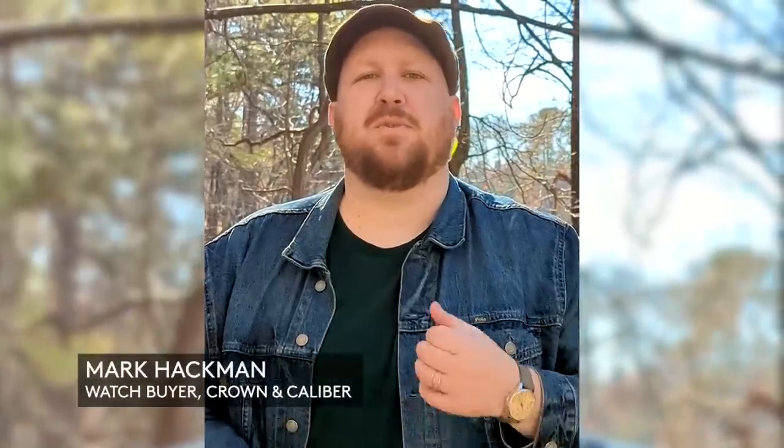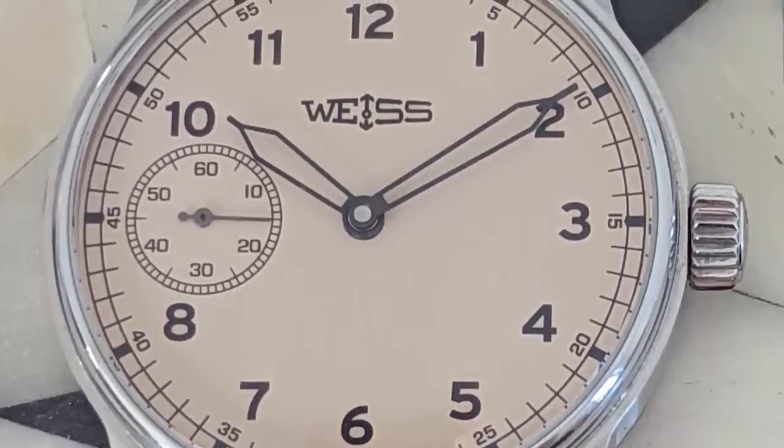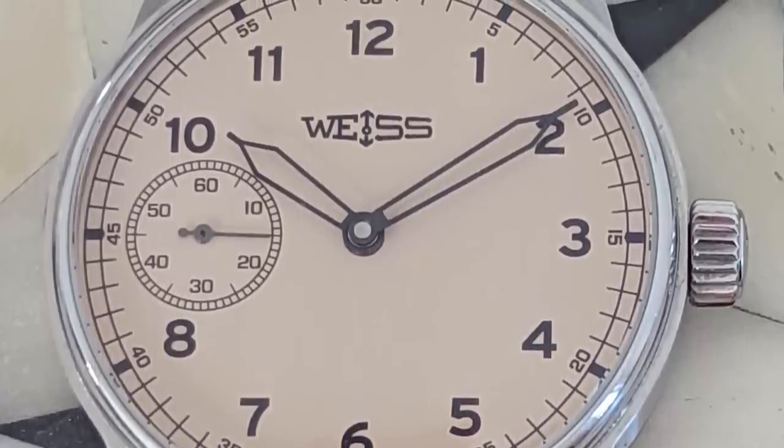The watch I wore most this year was the Weiss Standard Issue Field Watch. I love the latte dial and the skeleton hands. It's a really well-built field watch made by a true mom-and-pop shop around the corner in Nashville — just Cameron, his wife, and his dog — and the watch has really served me well this past year.